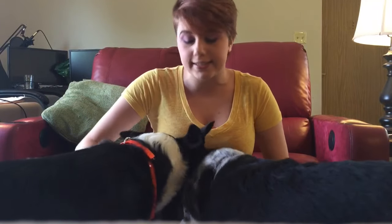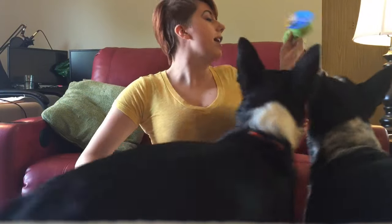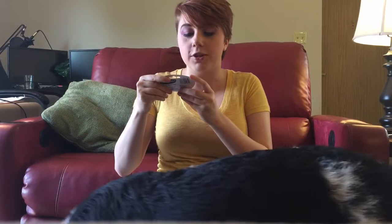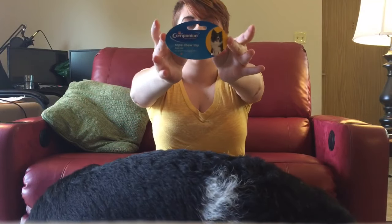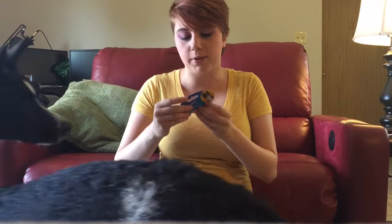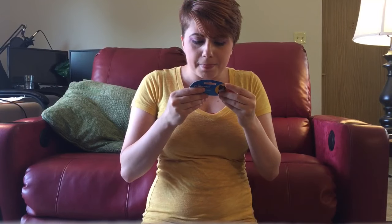First, let's look at this: it's a braided rope toy. Let's get the tag off so they can start playing. It is a 'Companion, Your Trusted Friend' rope chew toy — a dog toy. It's just kind of like a generic dog rope toy. I haven't heard this brand before, but alright.